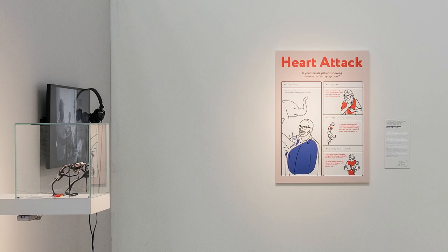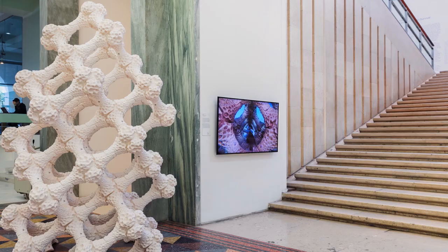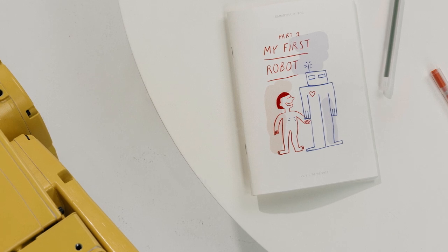As the curatorial team and I were doing research, one of the things that fascinated me the most is the so-called idea of techno-fix — the idea that technology will save us all. One of the things that Broken Nature does is highlight the role that technology can have in solving some of the problems of our era, while at the same time highlighting how technologies are not necessarily the solutions to all our problems.